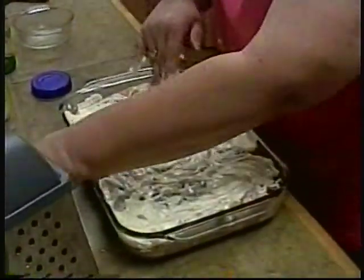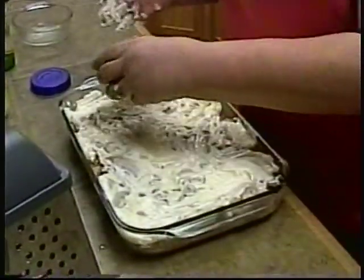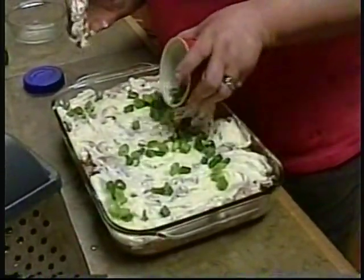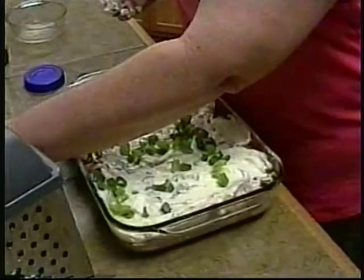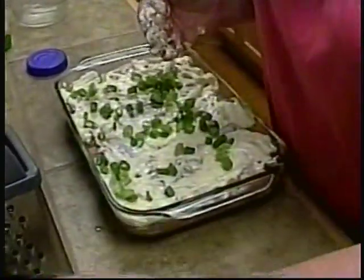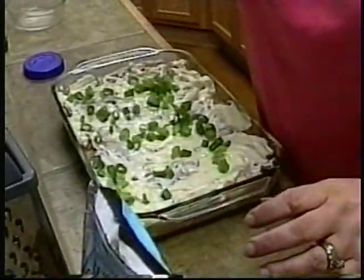Now what I'm going to do over my mayonnaise is sprinkle some green onions. They smell so good, fresh. I'm going to wash my fingers. Well, I would think so! Do you want to take a break while you're washing? Let's take a break and we'll be right back to top it and put it in the oven. All right — fingerless.